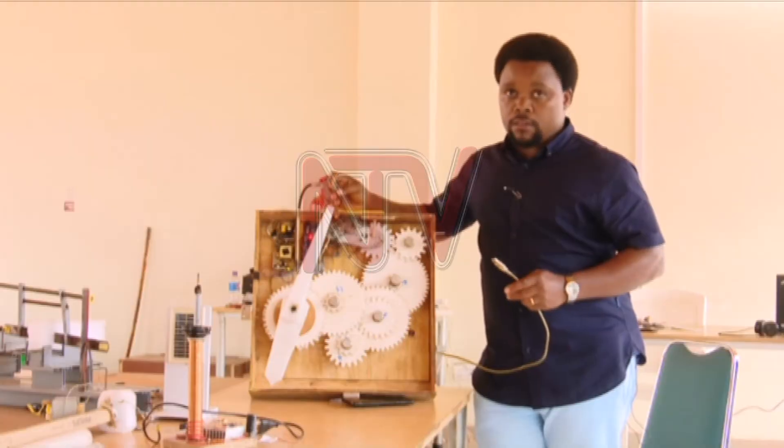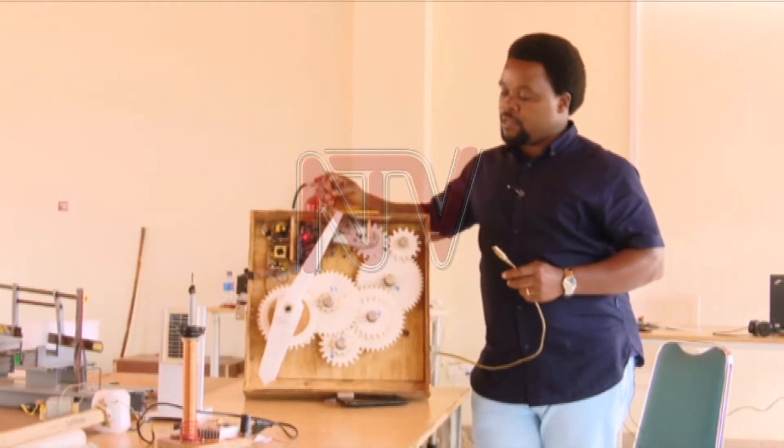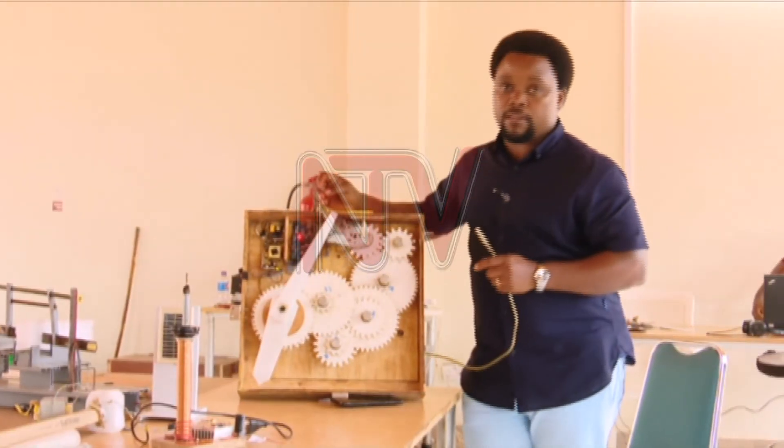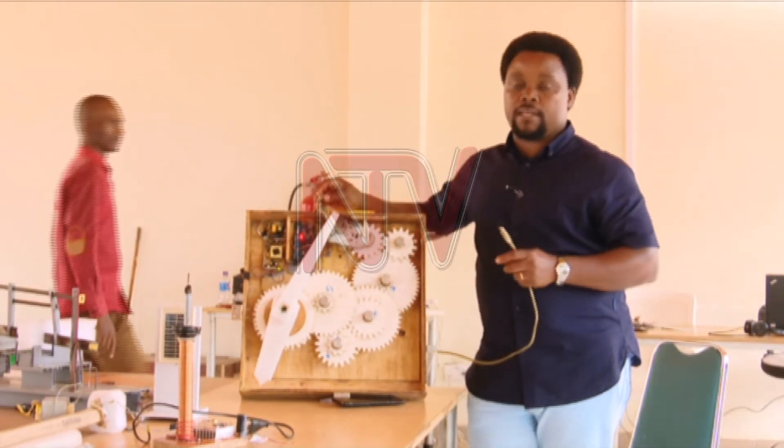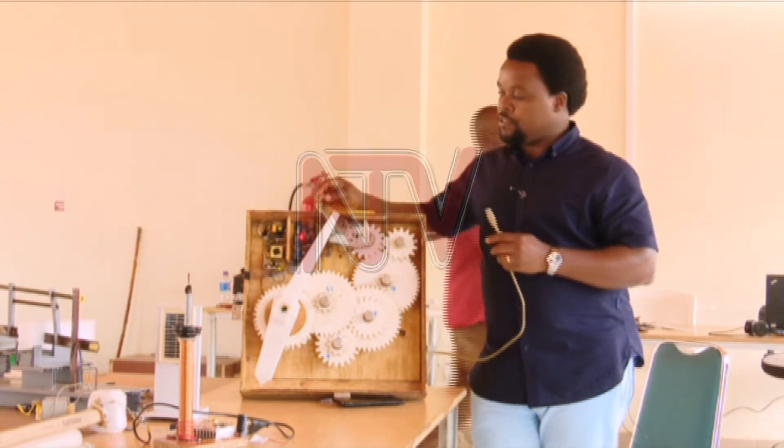They use AC from the socket, but the rectifier turns it into DC. The clock has an Arduino board, and it is on it where the microcontrollers are also attached. The microcontroller basically acts as the central nervous system of this entire clock.